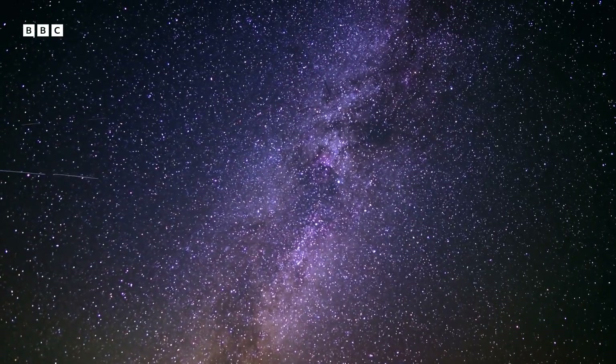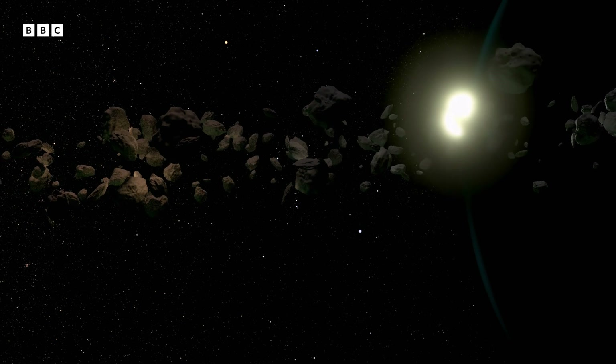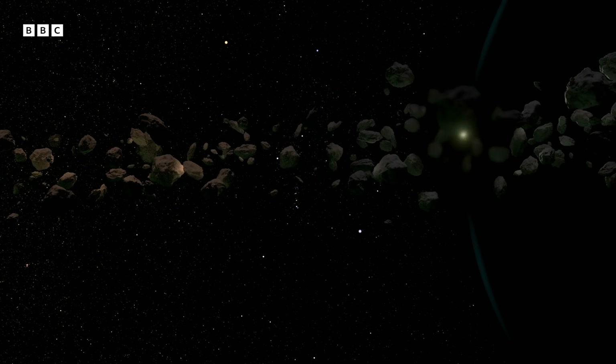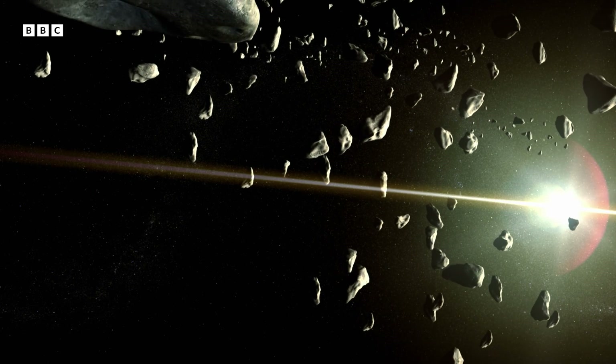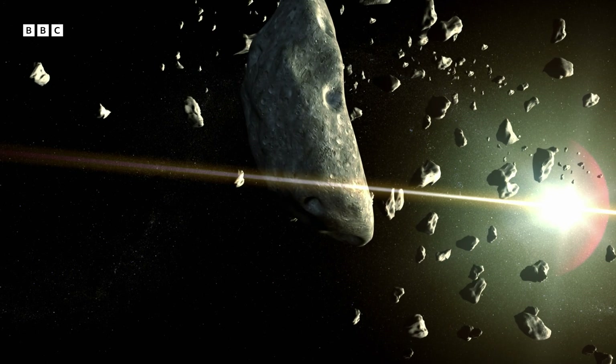But where have these meteorites journeyed from? Most meteorites are debris — leftovers from the birth of the solar system four and a half billion years ago. Most of them orbit the Sun between Jupiter and Mars in the asteroid belt. Things in the asteroid belt can be quite chaotic — they often crash into each other, or they can be affected by the gravity of Jupiter, the biggest planet in our solar system. These things can make them career into the inner solar system and possibly crash down on Earth.